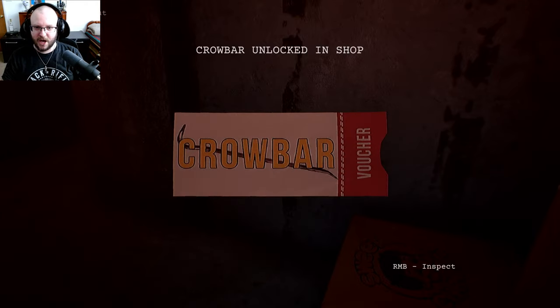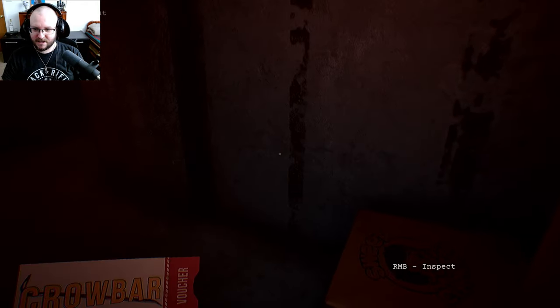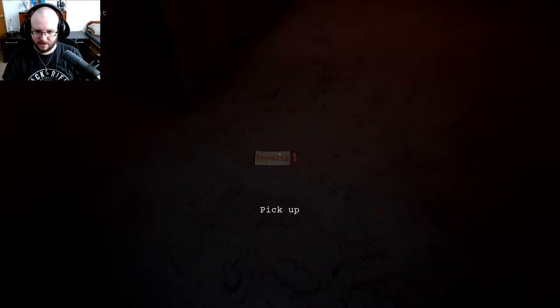Crowbar unlocked in the shop! Yes, we got our crowbar — let's pop open that door.